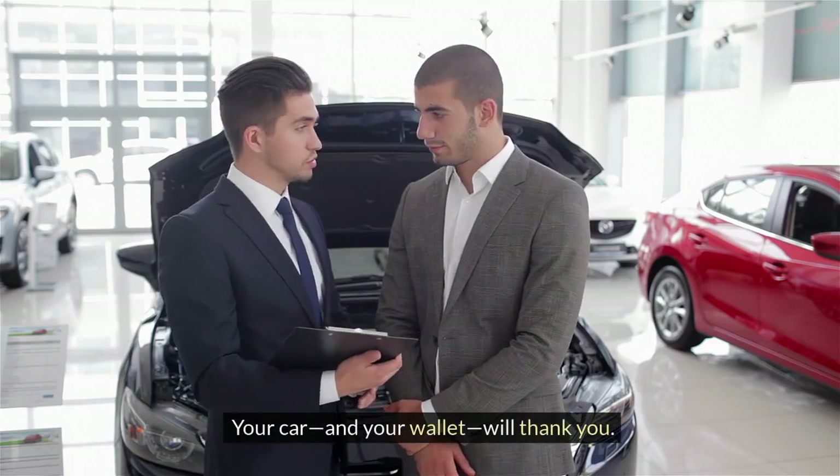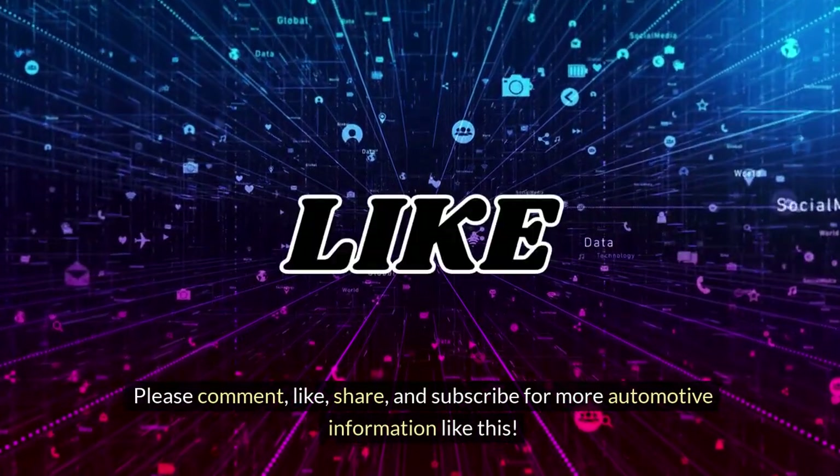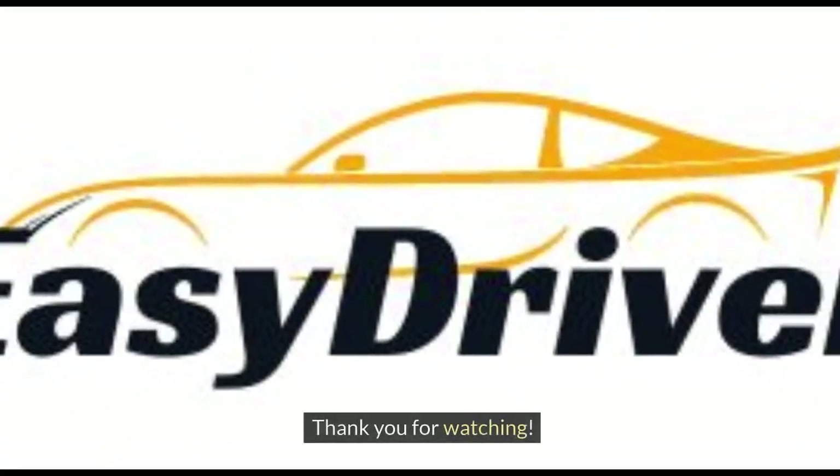Your car, and your wallet, will thank you. Please comment, like, share, and subscribe for more automotive information like this. Thank you for watching.